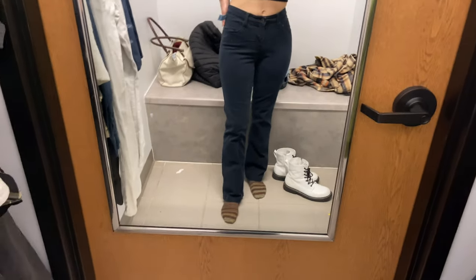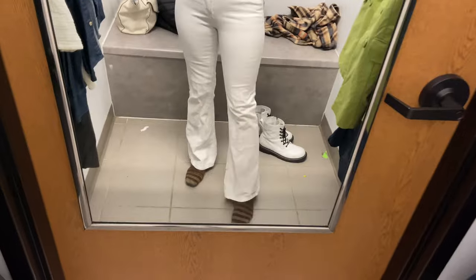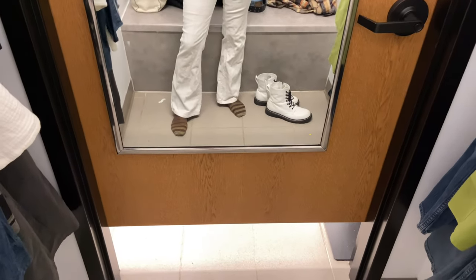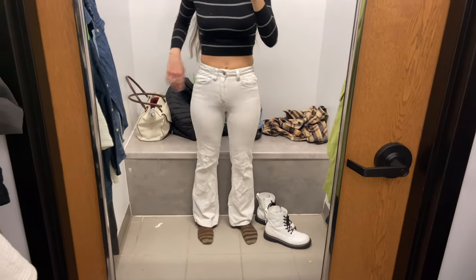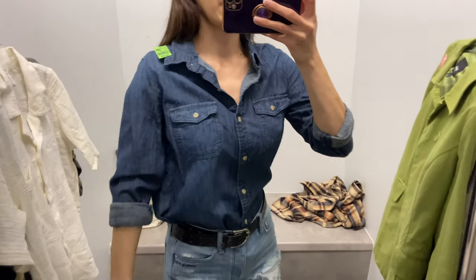I feel like those would be a good interchangeable pair. These are the last pair of jeans I have and they're a flare — corduroy, which is really nice. The only thing is these ones are definitely a size too small, so probably a no.